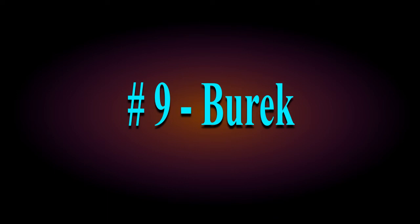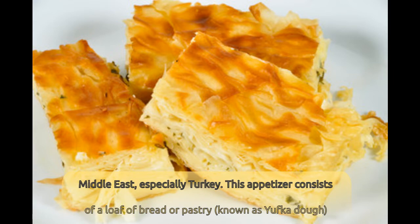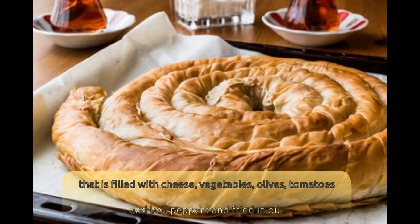Number 9: Burek. Burek is an extremely popular snack in Eastern Europe and the Balkans, Greece, and the Arab countries of the Middle East, especially Turkey. This appetizer consists of a loaf of bread or pastry known as yufka dough, that is filled with cheese, vegetables, olives, tomatoes, and bell peppers, and fried in oil.